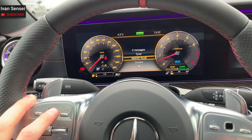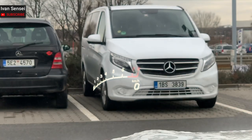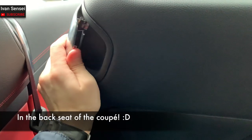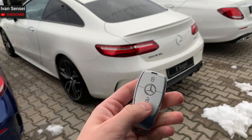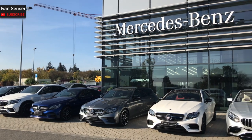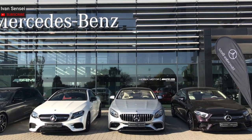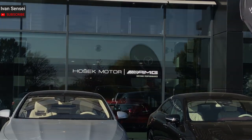Welcome to the video. Special thanks to Hošek Motor Mercedes-Benz dealer, located in Brno in Czech Republic, where there is also an AMG Performance Center.